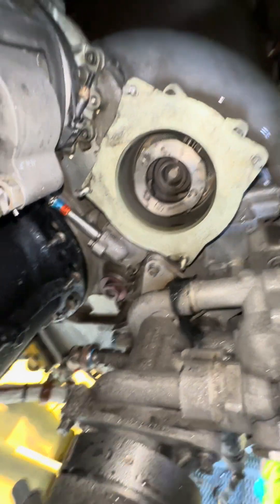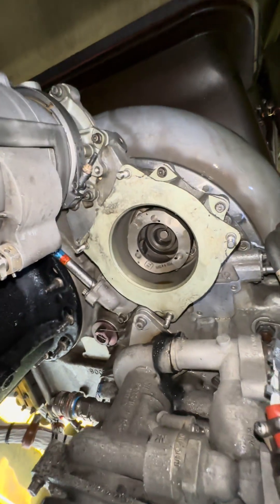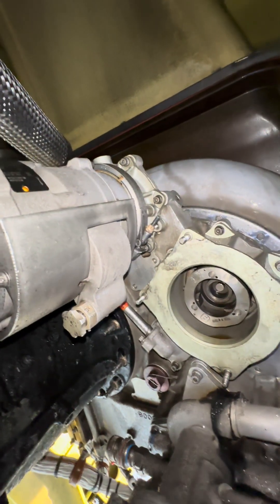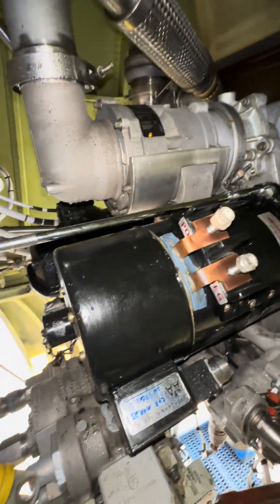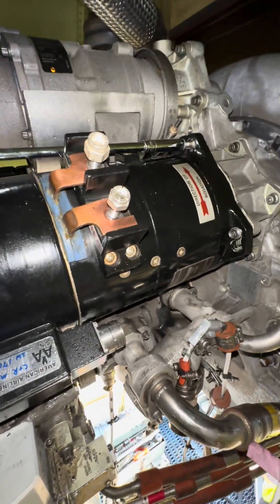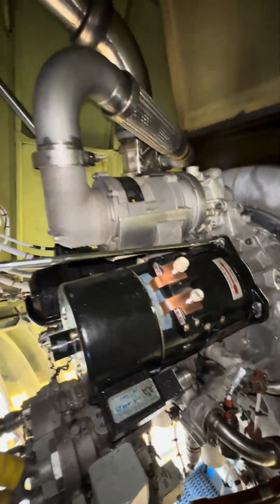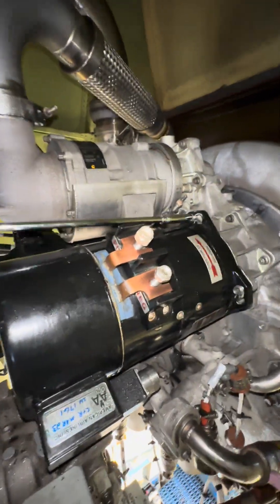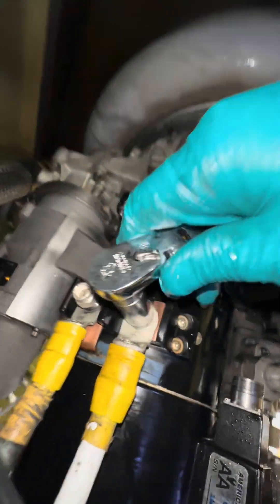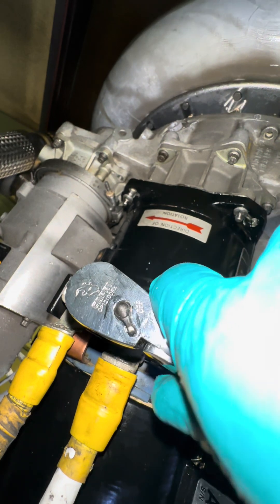Luckily, the old starter did not shear its shaft, so we didn't have to change the clutch. Here we go — the new starter is in. Installing the mount bolts, which are brand new — we don't reuse the old hardware for this one; we are provided with brand new hardware for sensitive components like this. Once all said and done, everything will be torqued properly — you can see me snugging it down; I need both hands to torque. Then we put on the positive and negative terminal leads.